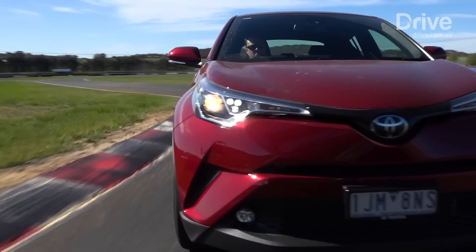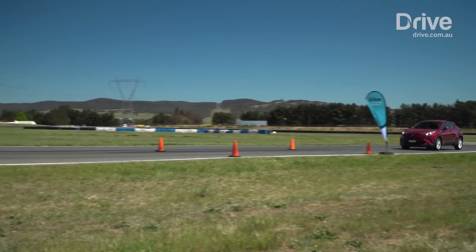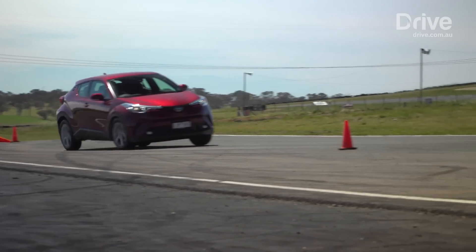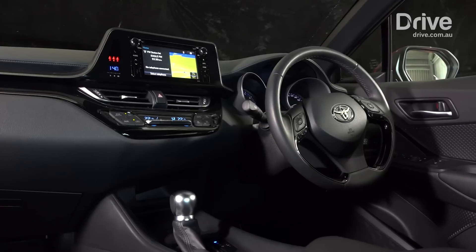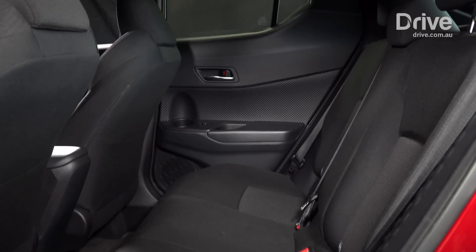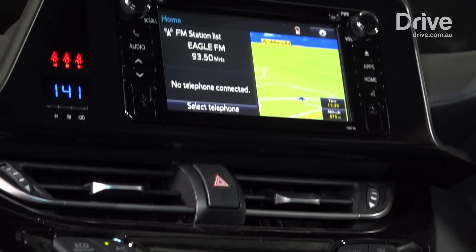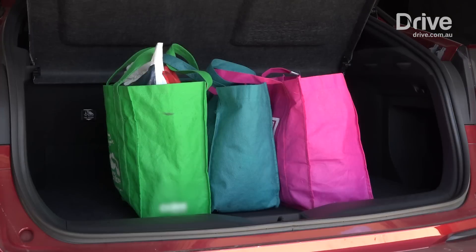The judges noted the CHR's sloping design hindered over-the-shoulder blind spot visibility, but it received big ticks for its modern safety equipment including AEB, active cruise control and lane keeping. The judges also liked the interior and use of high-quality materials, but found the cabin design to be impractical, especially for children in the back. The absence of smartphone connectivity such as Apple CarPlay and Android Auto and the small infotainment screen also worked against the CHR.